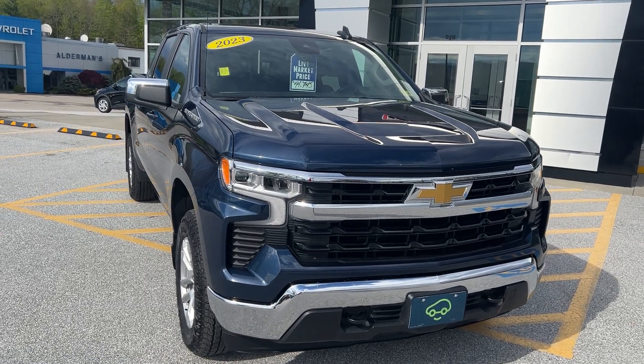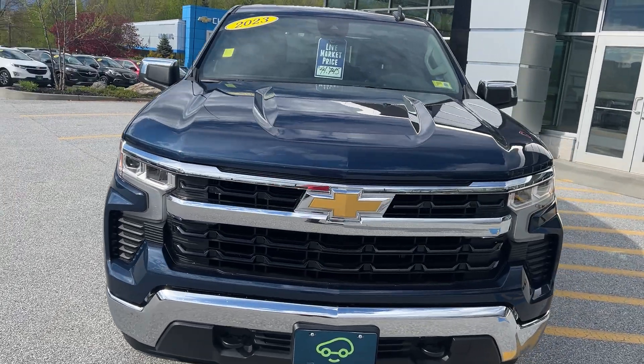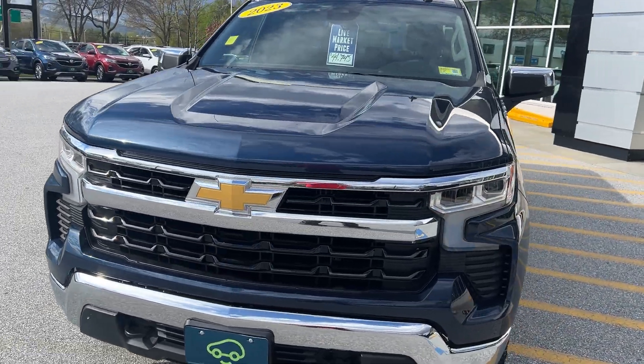Hi, Jim McCarron here at Alderman Chevrolet GMC, Vermont's favorite car dealership. I just want to thank you for a recent inquiry on this 2023 Chevy Silverado 1500.